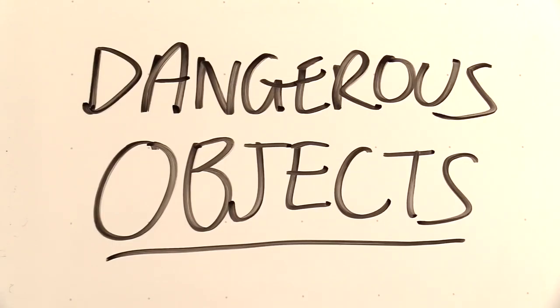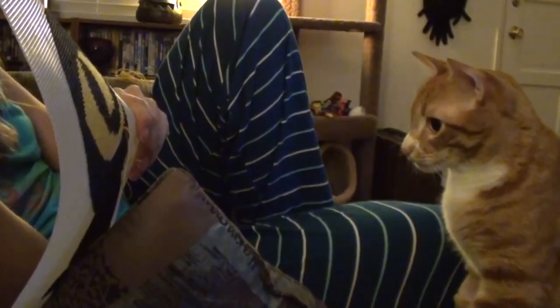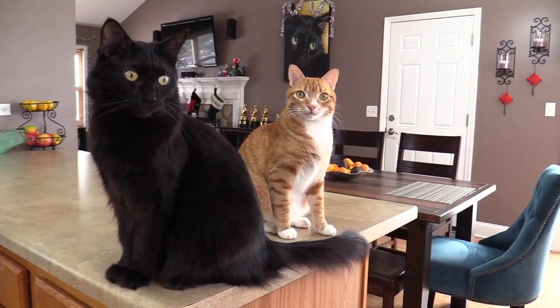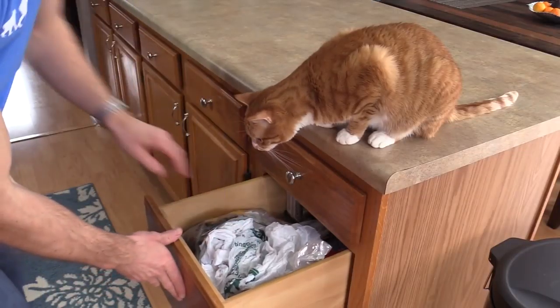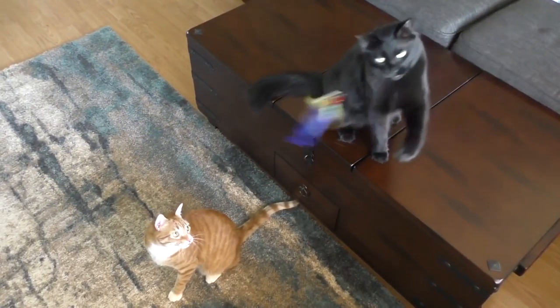Rubber bands, hair ties, Q-tips, yarn, and dental floss — while these may seem harmless to us, they can be deadly for our pets. If swallowed, they can cause intestinal blockages and even death. Plastic is also a big concern — Marmalade loves to chew and eat plastic of any kind, and plastic bag handles can even choke cats. We make sure to put groceries away super fast and keep all plastics safely tucked away. If you give your cat a paper bag to play with, make sure to cut the handles first, and keep toys with strings out of reach between play sessions.